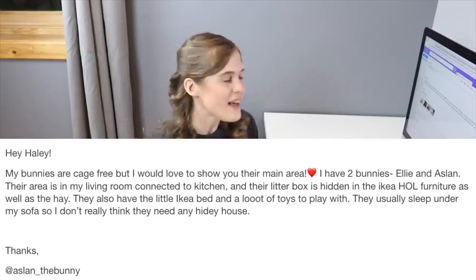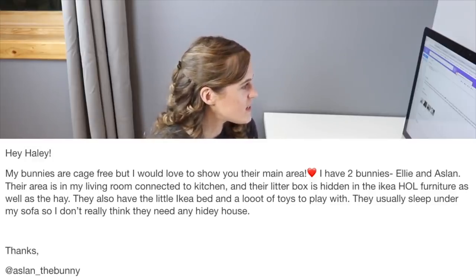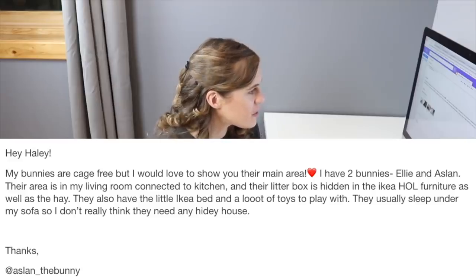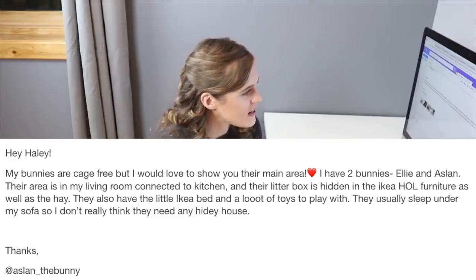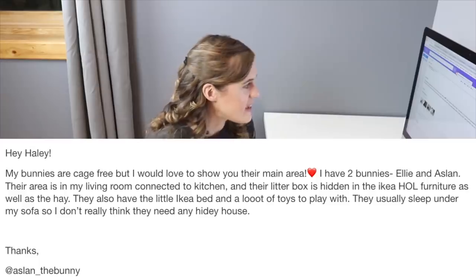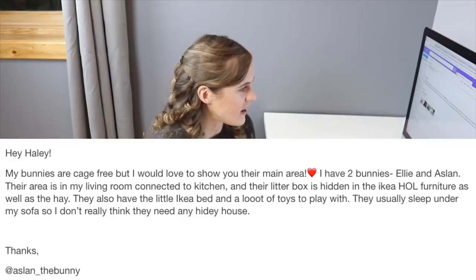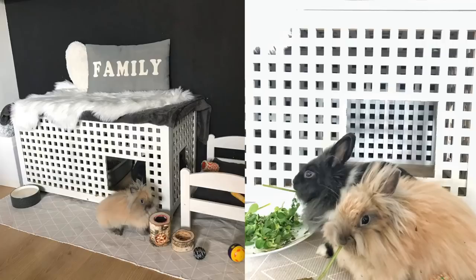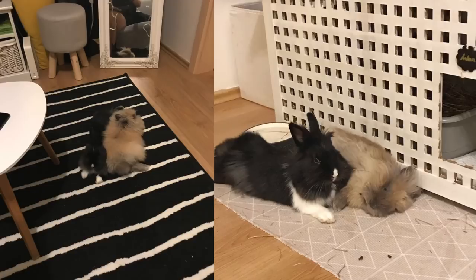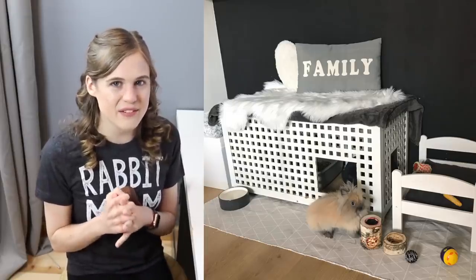The first email is from @asland_the_bunny. They said their bunnies are cage-free, but they'd love to show their main area. They have two bunnies, Ellie and Asland. Their area is the living room connected to the kitchen. Their litter box is hidden inside the Ikea hall furniture, as well as the hay. They also have a little Ikea bed and a lot of toys. They usually sleep under the sofa, so they don't think they need a hidey house.